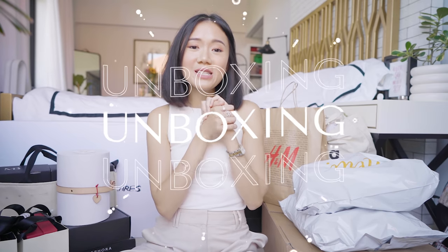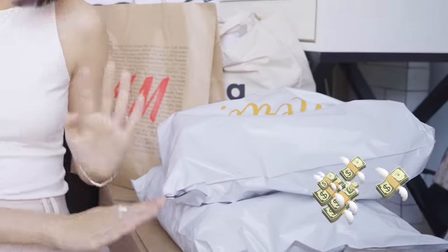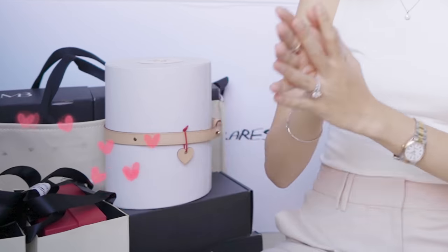Hey CamFam! Today we are doing an unboxing. We've got a few luxury brands over here, some stuff that I shopped, and some stuff that were given to me. But before we head on to the actual unboxing, you guys know the drill — please make sure you're already subscribed and you've clicked on that bell button so you're always notified whenever I have new videos like this one.